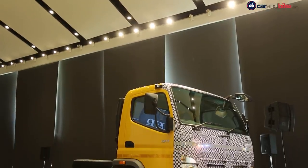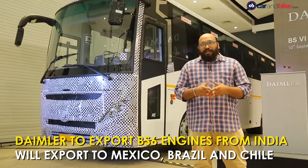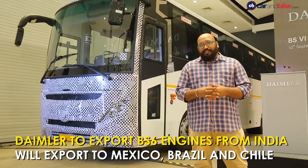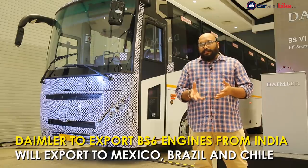The company says that the transition to BS6 emission norms will open up new opportunities in the export segment. In fact, Daimler plans to export these fully built BS6 engines to markets like Mexico and Brazil, which will soon migrate to similar emission norms.